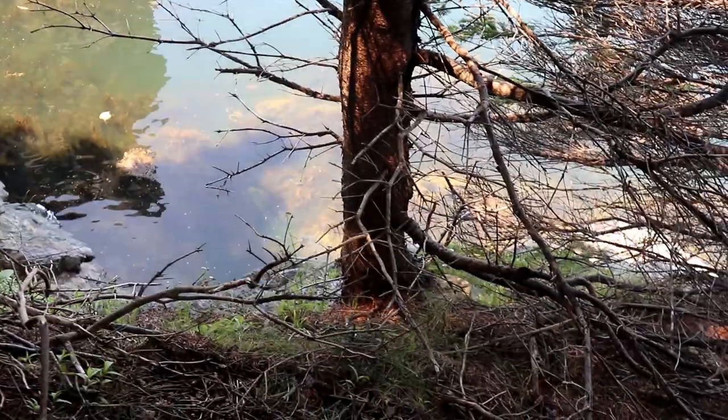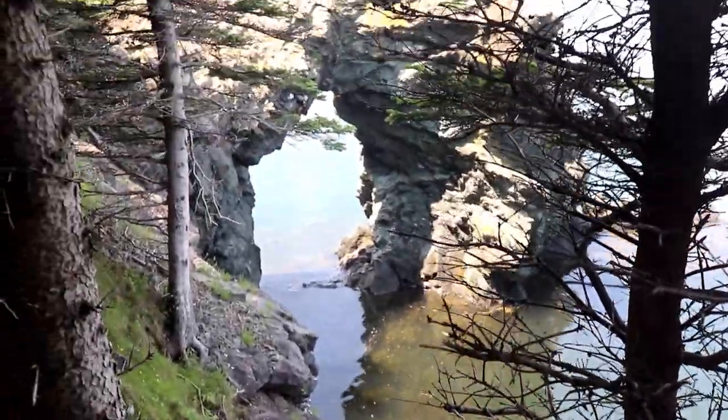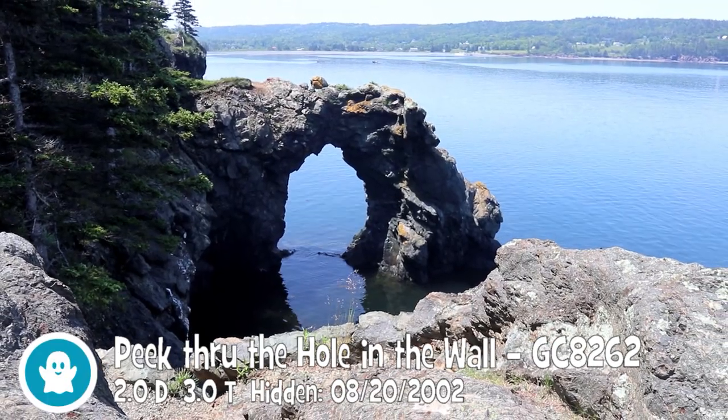Here we are on top of the Hole in the Wall, and they say in the description for the virtual: when you see it, you can't miss it. It's a big hole — you walk around the corner of the trail and there it is. The colors are spectacular. It is a pretty cool spot, and this cache is a 2/3 virtual which we don't have yet on our grid.